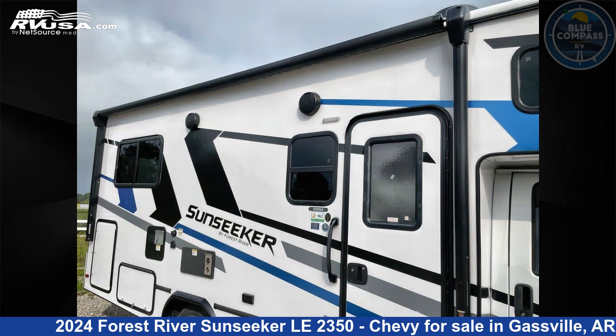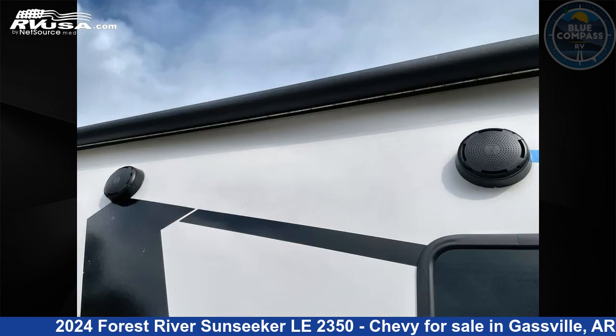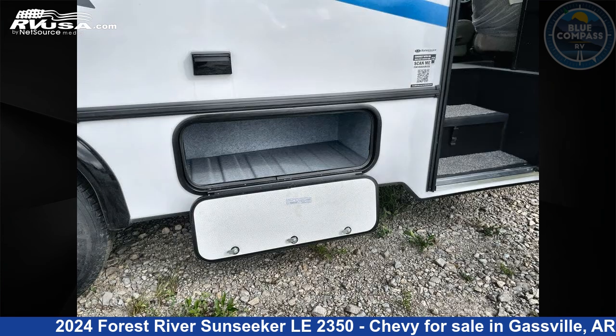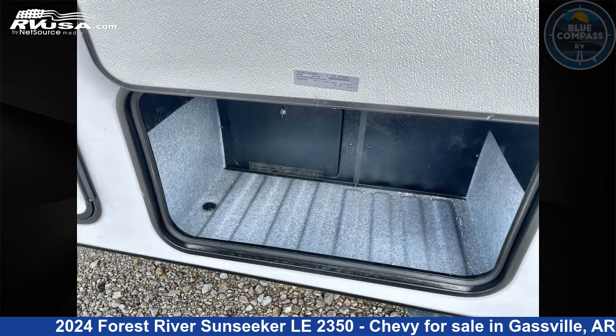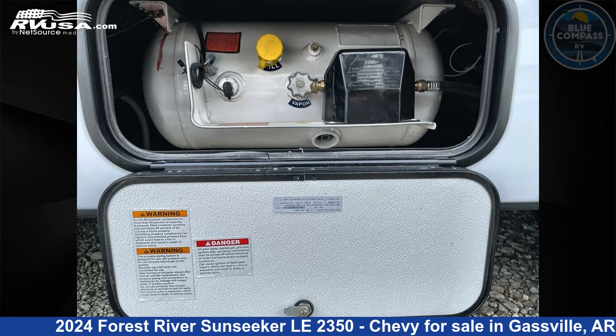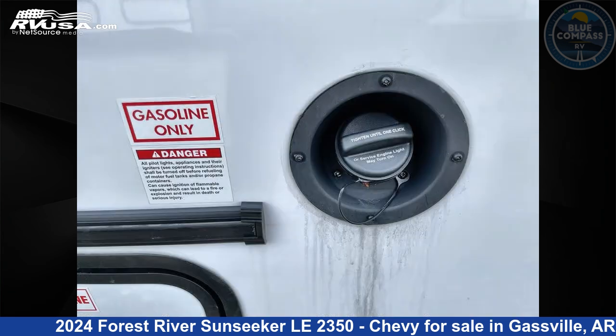This new Forest River is 25 feet 0 inches in length and features sleeps 6 and 44 gallons fresh water capacity. The floor plan layout of this Class C features bunk over cab and U-shaped dinette. This 2024 Forest River Sunseeker LE 2350 Chevy is built on a Chevy 3500 chassis.